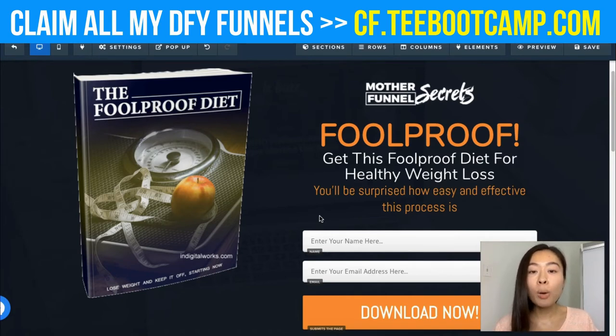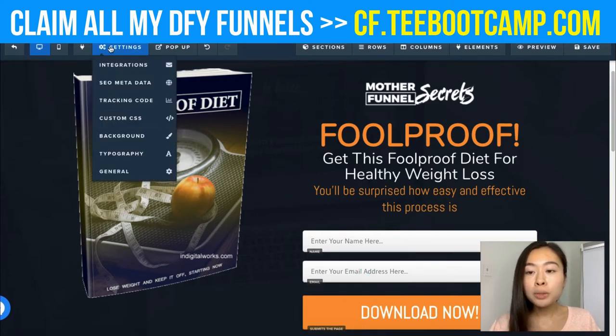Whenever someone lands on this page, they can enter their name and email address. I'll be getting questions about which email autoresponder to use and how to integrate it with ClickFunnels. I'm currently using AWeber because they're one of the cheapest on the market and easy to use. To integrate with AWeber, go up to Settings and click Integrations.